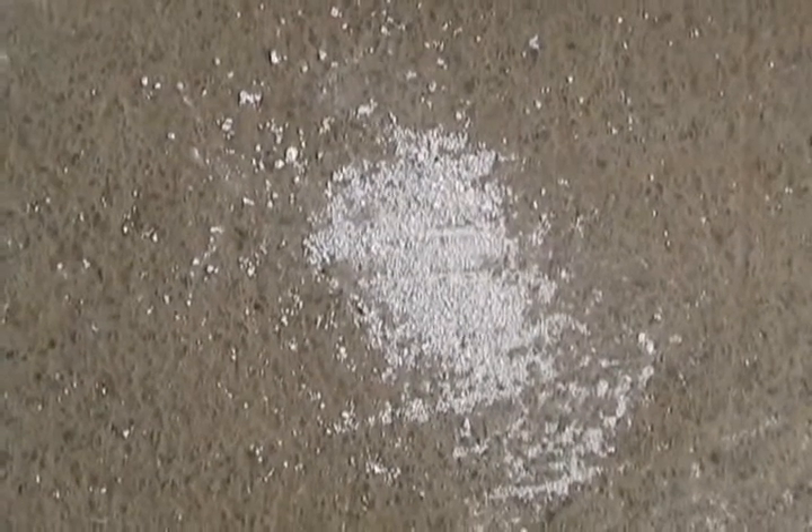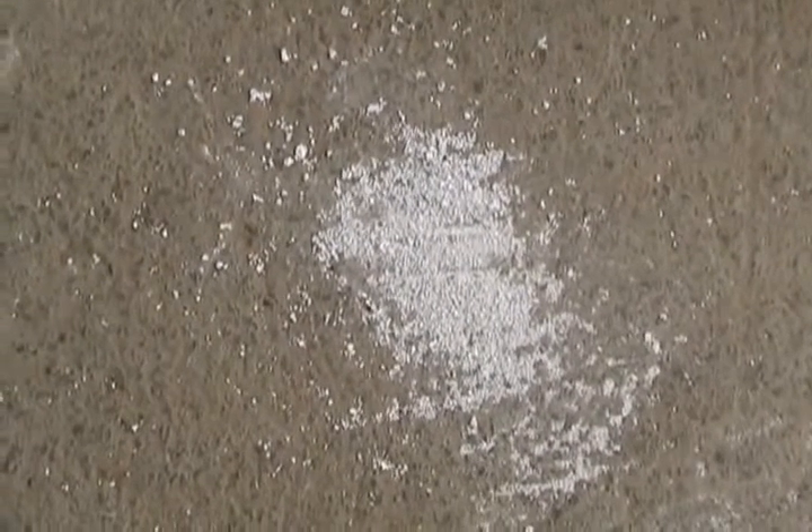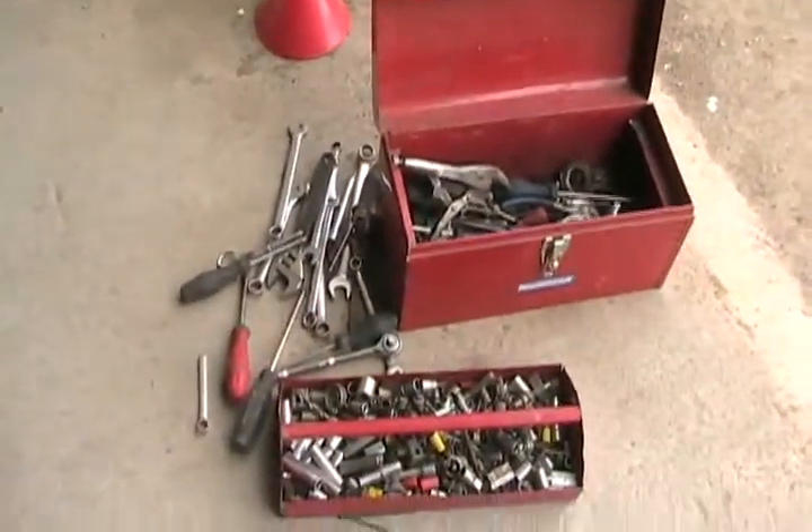That ain't cocaine — that's corroded zinc powder that we got out of the fuel pump from the dump truck. We just got done taking apart and fixing it.